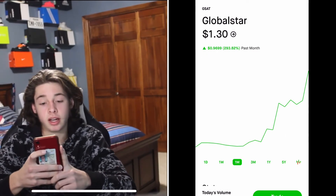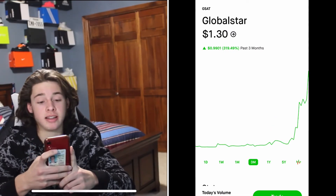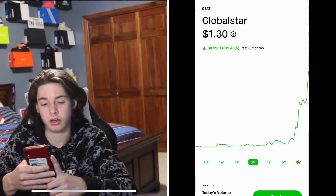In three months, it has gone up 319%. That's Global Star. Moving on — with the news about the partnership today, the stock rose 48.59%.